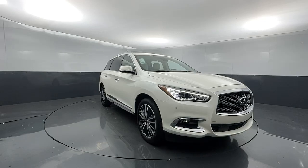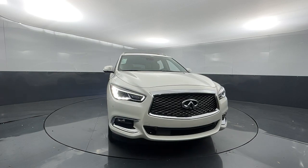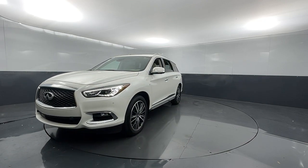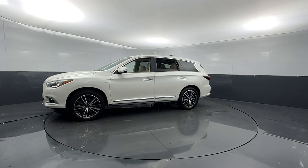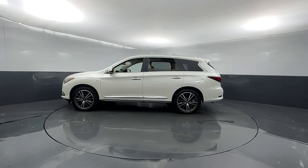Go home happy with the 2018 Infiniti QX60. With less than 70,000 miles on the odometer, this vehicle stands out from the rest. Take a moment to view this family-friendly Infiniti QX60, the premium 3-row luxury SUV that prioritizes comfort, safety, and performance so you can make the most of your time on the road.